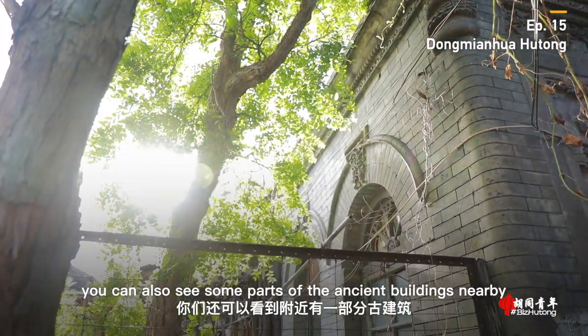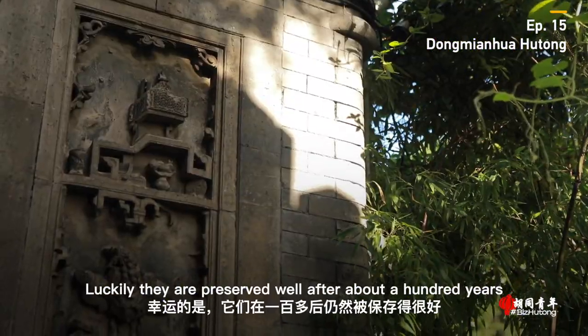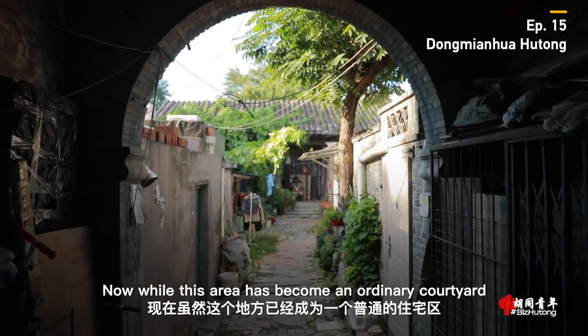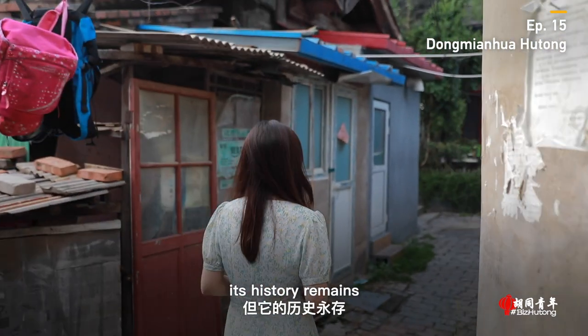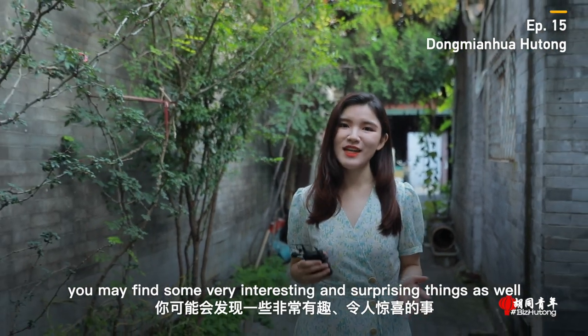Besides this arch, you can also see some parts of the ancient buildings nearby. Luckily, they are preserved well after about a hundred years. While this area has become an ordinary courtyard, its history remains. And also, if you look carefully at the bricks in this hutong, you may find some very interesting and surprising things as well.